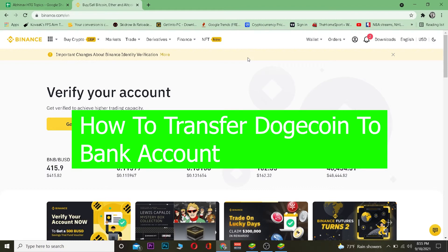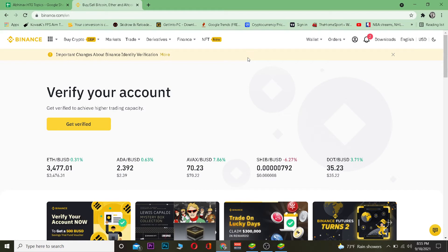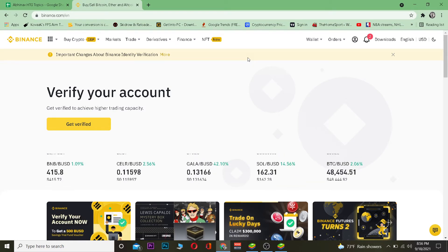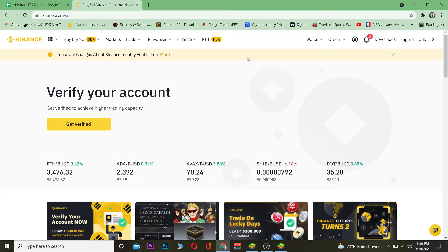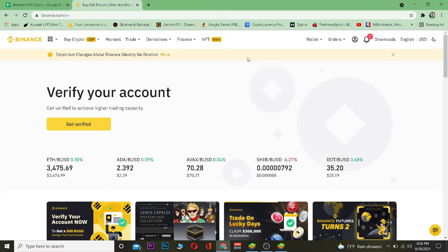Banks don't hold crypto, but there's a way where you can transfer your crypto value into the bank. It's not exactly transferring crypto directly, but in another way it's similar. You might be confused, but if you watch the video until the end you will understand.